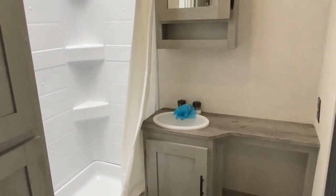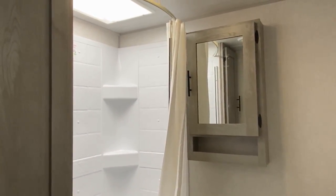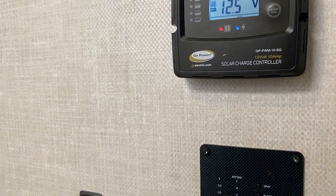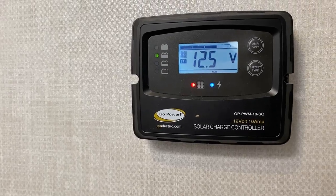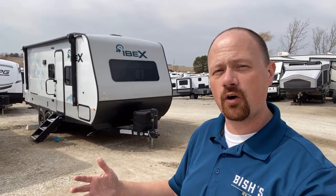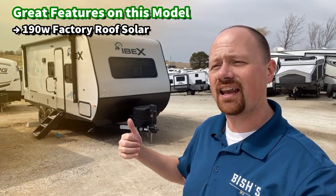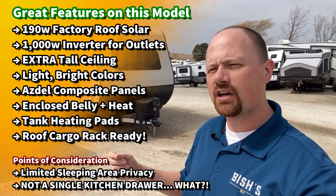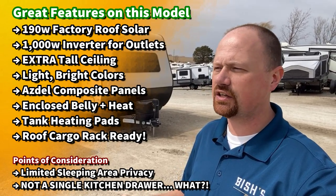It falls between camper, RV, and glamper — it doesn't really fall into a bucket. When an IBEX starts with a model number 20, that means it's an eight-foot-wide tandem axle, whereas the 19 IBEXes are a seven-foot-four body single axle. Just to give you a reference: we've got an axle, we've got an enclosed heated belly, we've got tank heaters. There's a bunch of really interesting things they do on this.